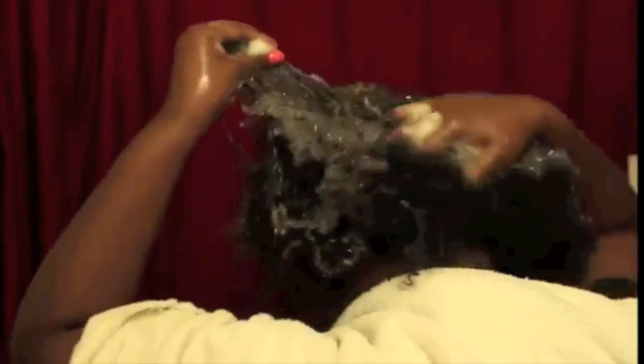Here I am washing my hair for the first time after getting the Nano Smoothing Treatment by Beautiful. What you'll see is that my texture is a little bit looser than it was before, but not extremely noticeable.